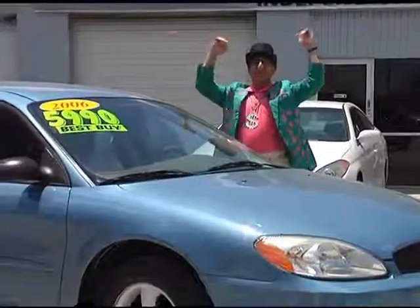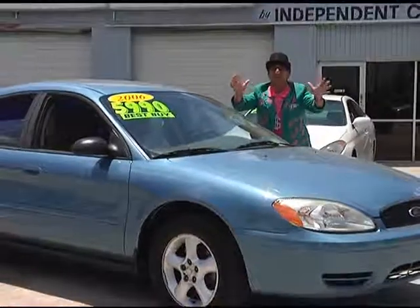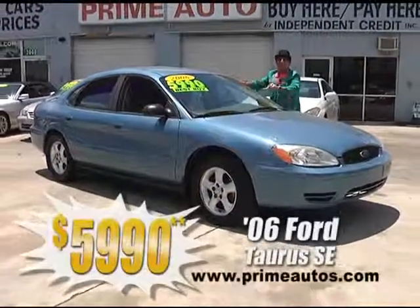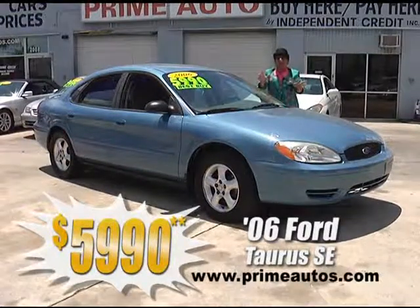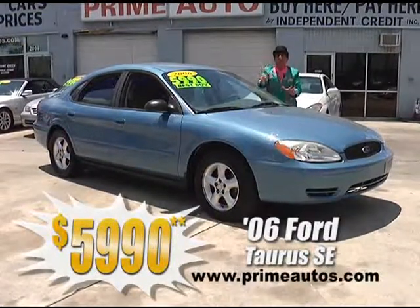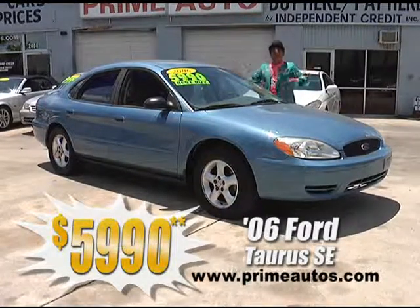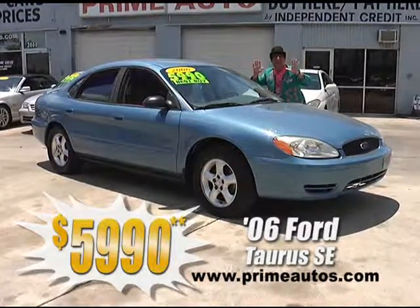Prime Motors has a huge selection of stylish late models at unbelievably low prices, like this 2006 — yeah, 2006 — Ford Taurus SE with CD, alloys, spoiler, and more. All this, you ain't gonna believe it, only $59.90.